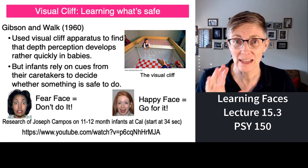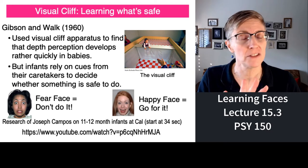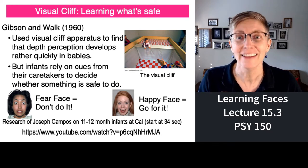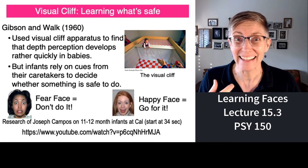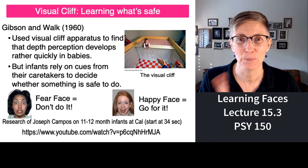If a caregiver gets a really scared look on their face, the baby will not go off a cliff. But if the caregiver is smiling and saying everything's fine, then the baby will walk right off a cliff. So watch this.